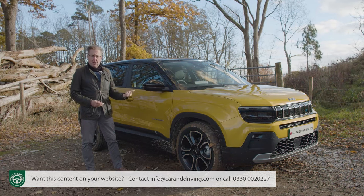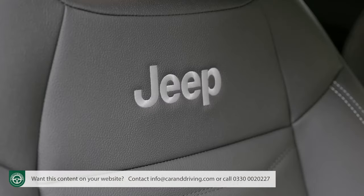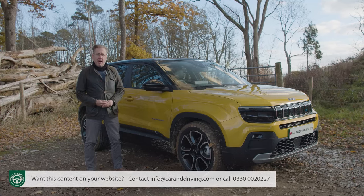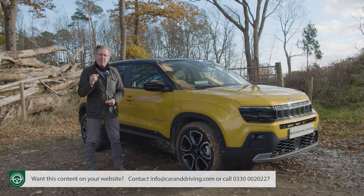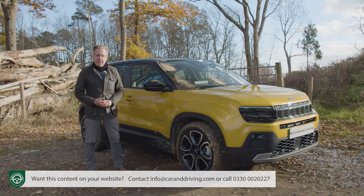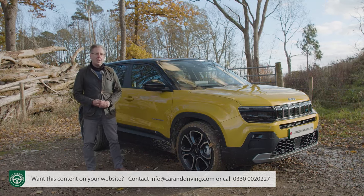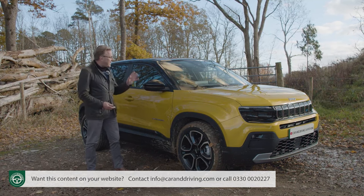Prior to this car's launch, only around one in a hundred SUVs sold on our continent was a Jeep, and at the time of this car's launch the mark had a minuscule 0.3% of the SUV market here. Only in Italy does the mark have any kind of volume sales status at all. Maybe though we were all just waiting for the right kind of Jeep. Is this it?